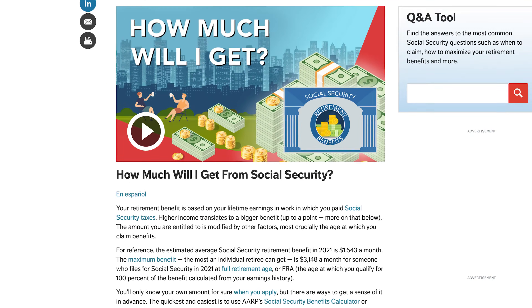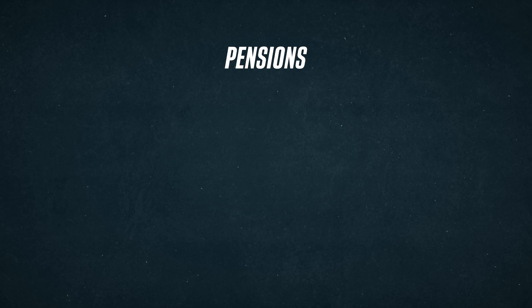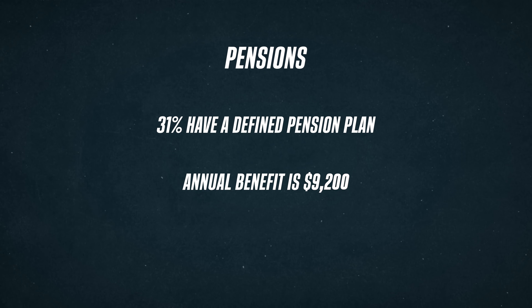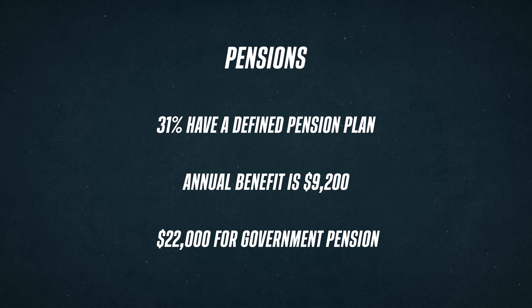If you're relying on social security or a pension to pay for your retirement, consider this: the max you can get from social security in 2021 is $3,148 a month, while the average is just around $1,500 a month. It was designed to supplement retirement income, not be the only source. And who knows if social security will even be around when it's time for people my age to retire. With pensions, just 31% of Americans have a defined pension plan, and the annual benefit is just over $9,200 for a private pension. This number bumps up to over $22,000 for a federal government pension, but really, it's not that much.